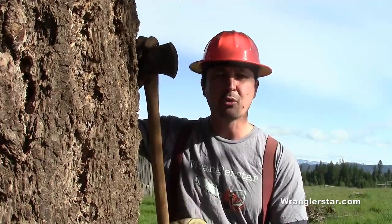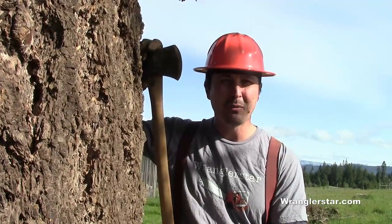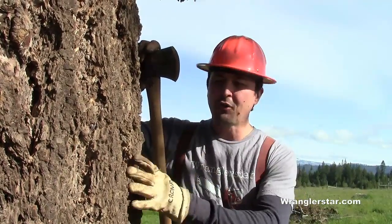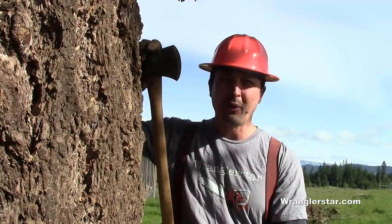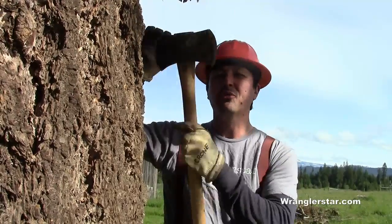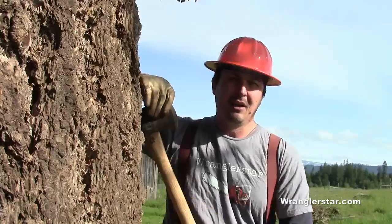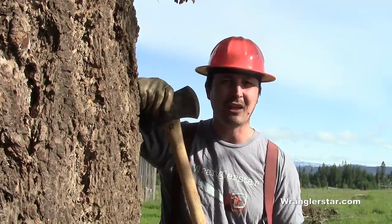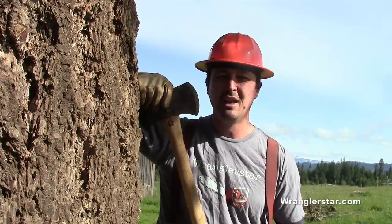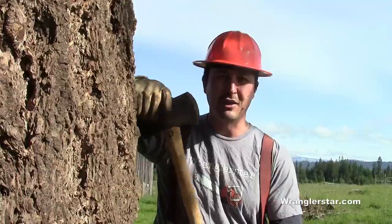So we'll take the axes, go around, and girdle the tree — take all the bark off of it. That will help maintain the sharpness and integrity of our saw. Also, the bark collects a lot of dirt, dust, and rocks, which leads to the premature wear of a crosscut saw. We'll sacrifice the axes because when it comes to which tools are most valuable, the axes are the sacrificial lambs compared to our vintage crosscut saws.